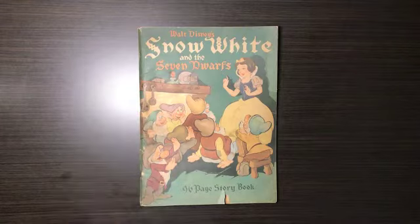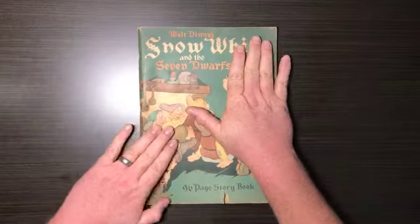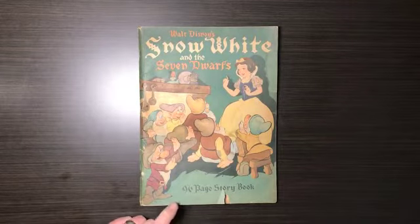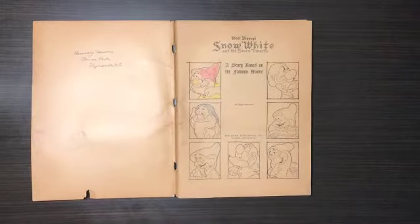Obviously, being Disney, it looked old, so I snatched it up and put it in a safe place. So here I am going to do a little video on it. As you can see, it's Walt Disney's Snow White and the Seven Dwarfs — a 96-page book. The Snow White and the Seven Dwarfs film was actually released to the public February 4th, 1938, so it was a big deal. And here's this storybook, which is based on the movie.